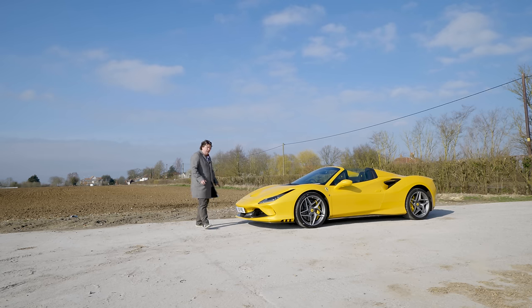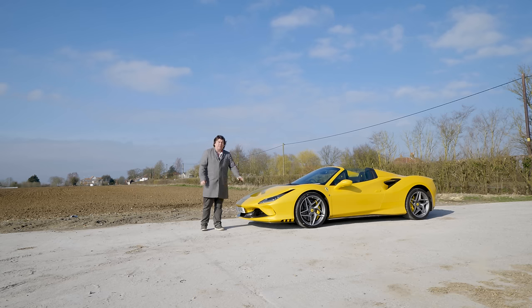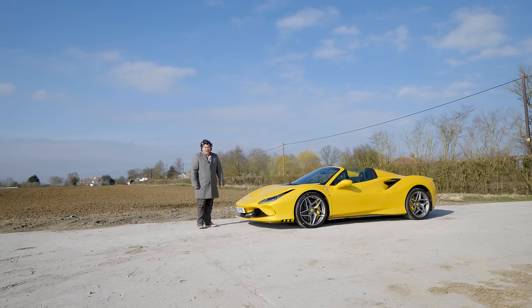But is it a Ferrari which deserves to go down in history alongside all of these many brilliant cars that it's so keen to pay tribute to? Well, that we're not going to find out in a car park, are we?